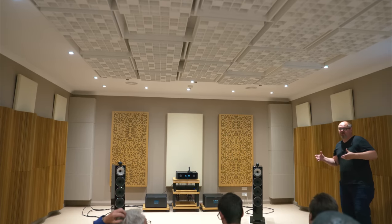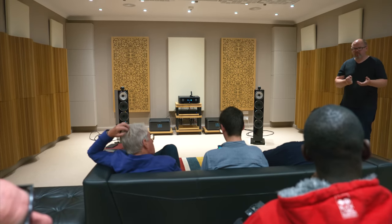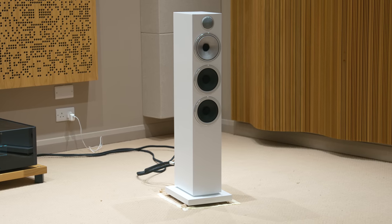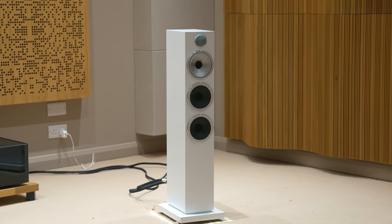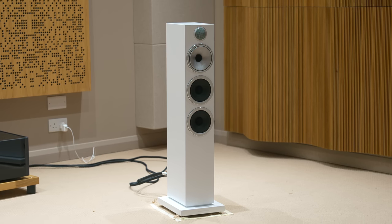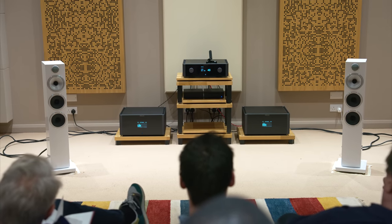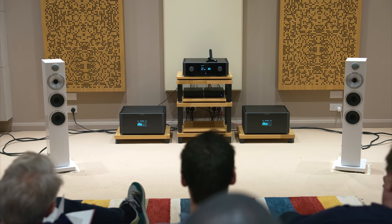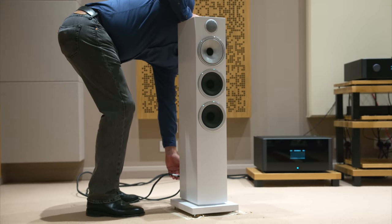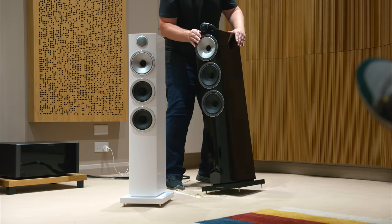To listen to the three different floorstanding speakers, we moved to a larger room with very different acoustics and a different acoustic treatment strategy. The demo started with the 704 S3, the smallest of the floorstanders. To my surprise, they did a great job filling the larger room without sounding overworked. The 704 S3 sounded like a larger and more grounded 706 S3 — more scale and more bass, but with the same sonic tonality and traits. A nice sounding speaker with a good soundstage and good clarity.